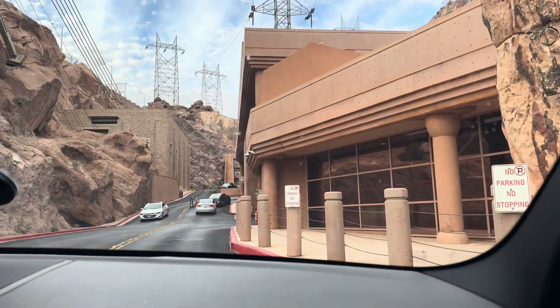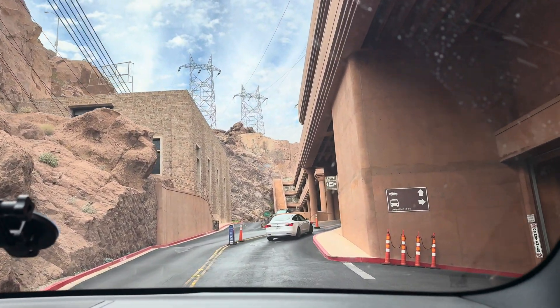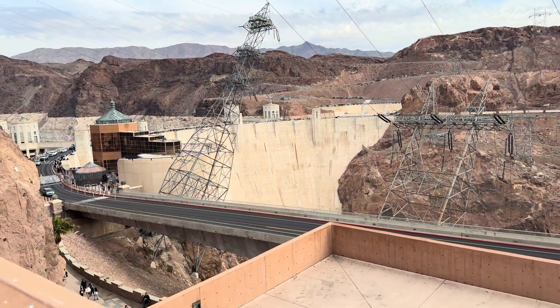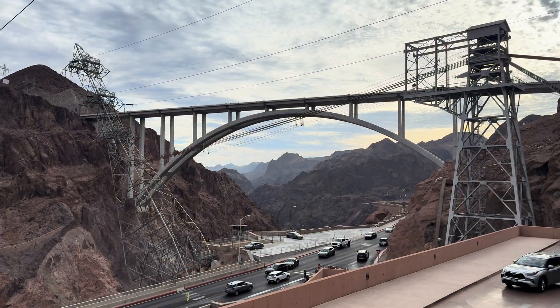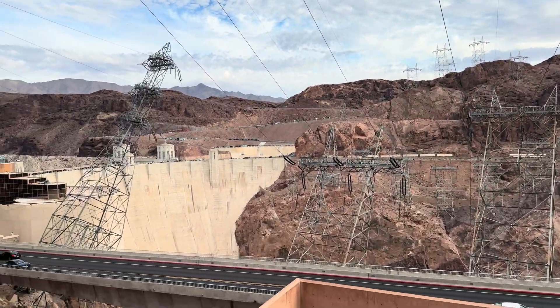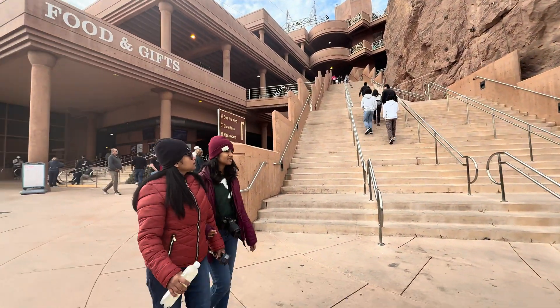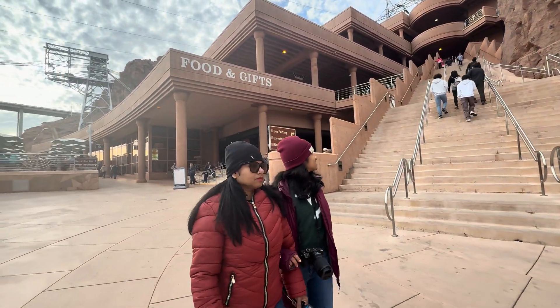In 600 feet, your destination will be on the right. Head northwest. Now we reach the dam side. Here we have parking space — we got level 4 parking. That is the dam, we need to go there. Guided tour is also available. We can climb up to parking as well.